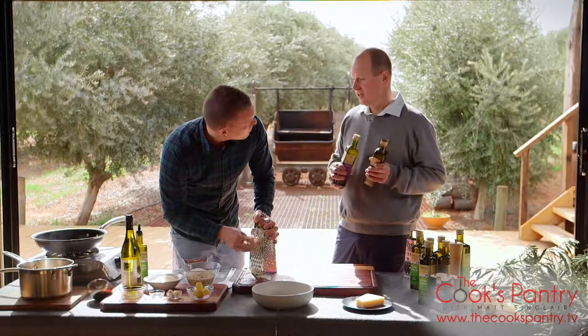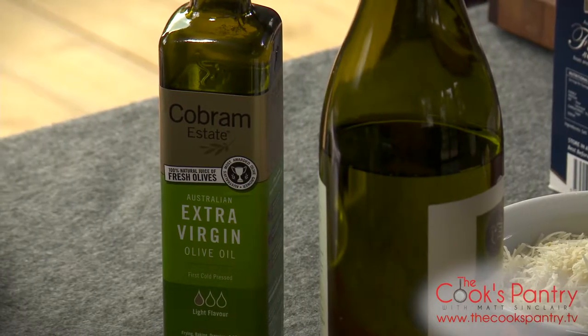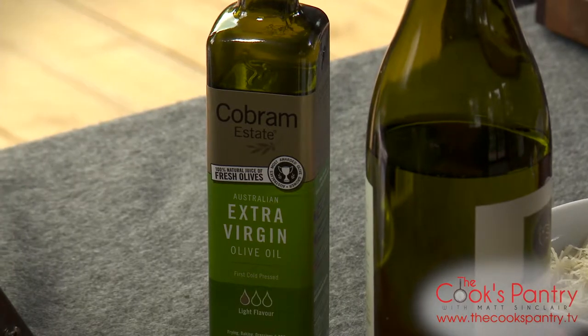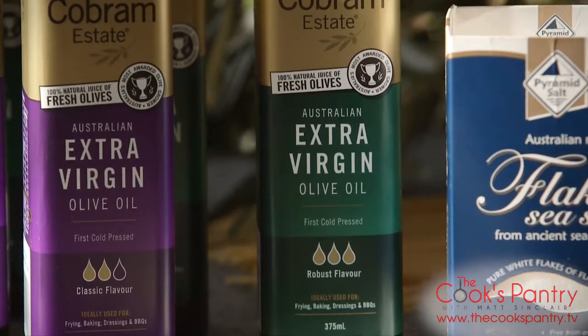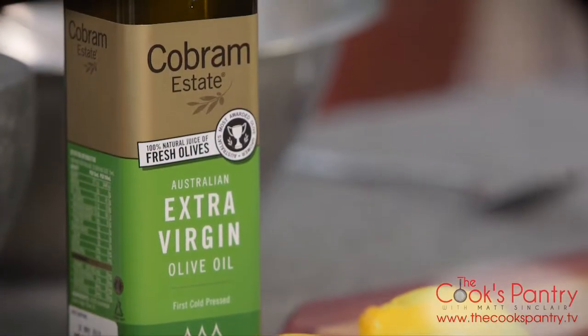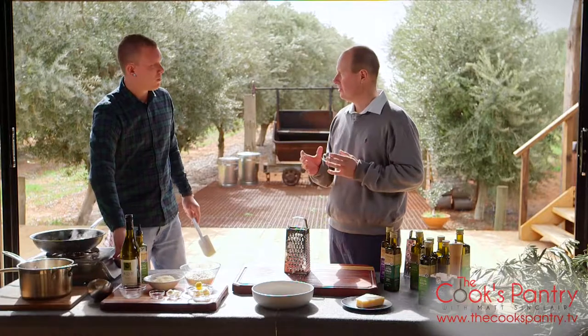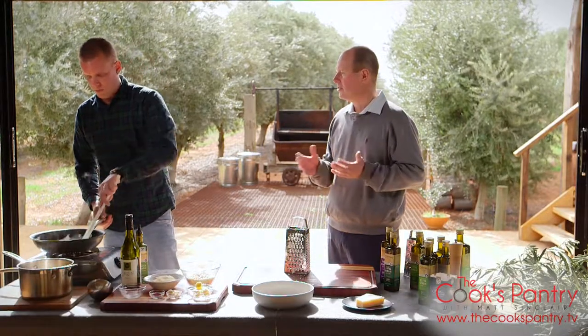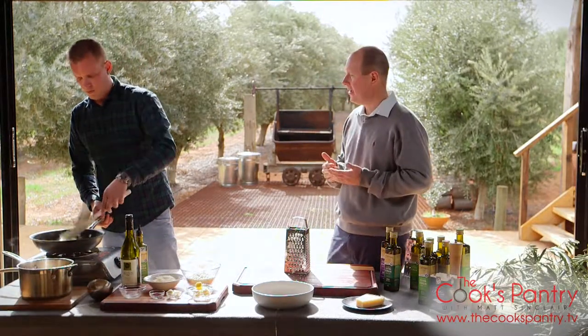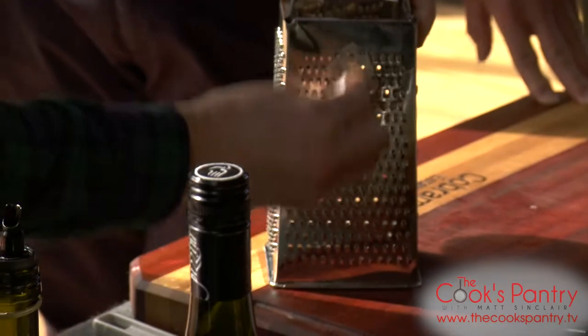People always ask: can you cook with olive oil? The research shows it's actually the most stable oil to cook with — it's not just that you can cook with it, you should cook with it. It's hugely resistant to heat. It's principally a monounsaturated fat, which is a healthy fat and a very stable fat, and it also has so many antioxidants in it.